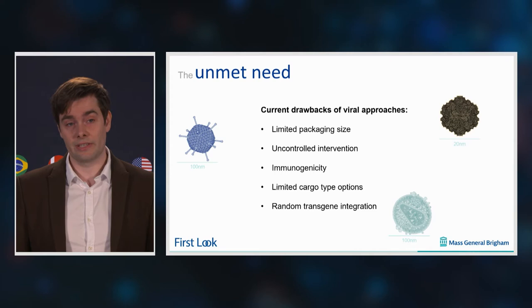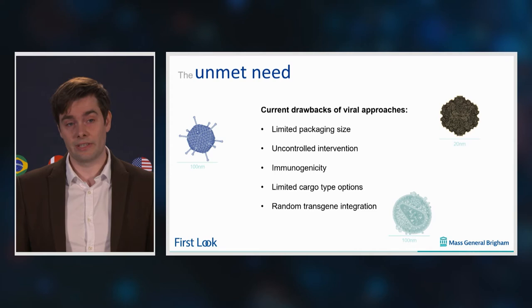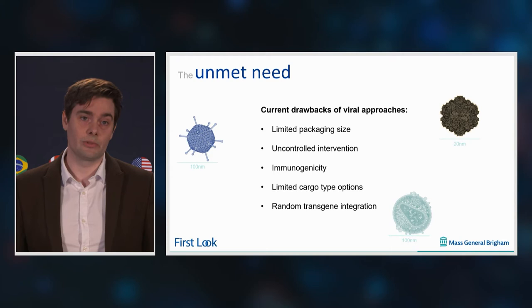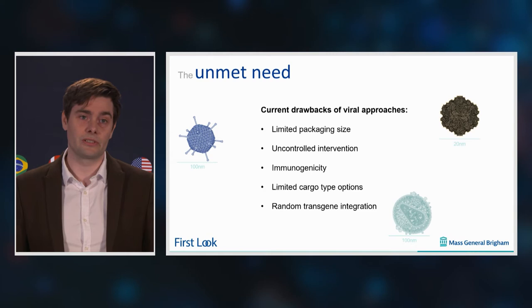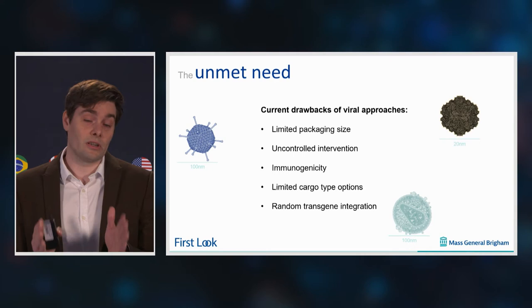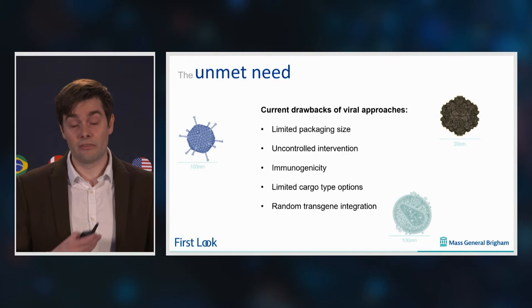We want to overcome this viral vector issue with our technology. For example, overcoming the immunogenicity, which occurs when you have readministration multiple times of the same kind of virus, or the long-term expression of transgenes, which is a huge issue for gene editing, or the small amount of cargo that you can transport at once by AAVs, and the restriction of viral genomes — so you cannot transport multiple biomolecules at once.